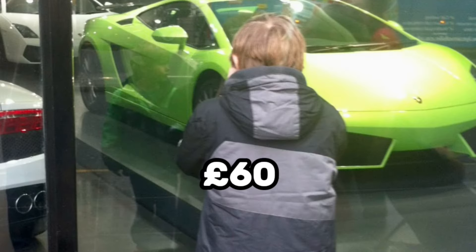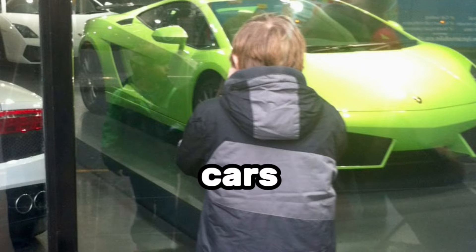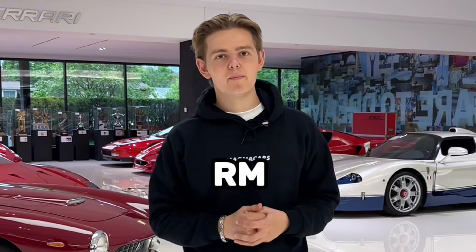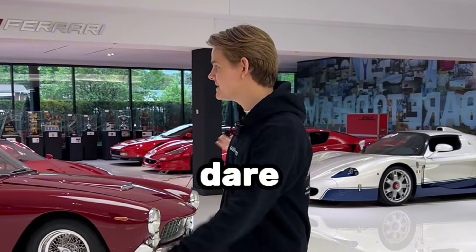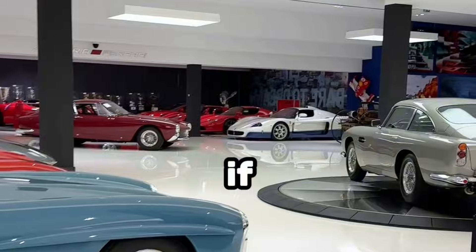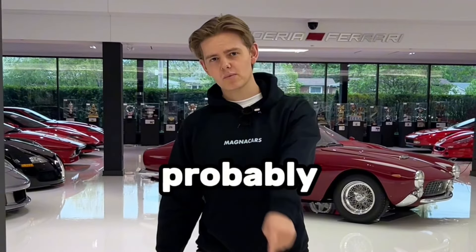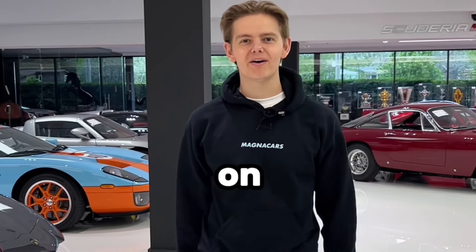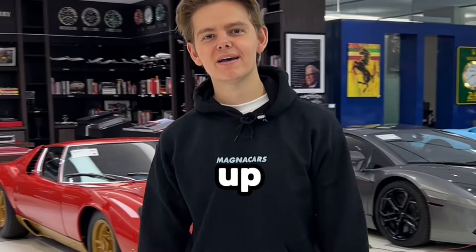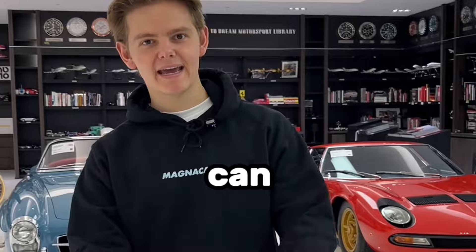When I was a kid, I couldn't afford to go to RM Sotheby's auctions and spend £60 to get in and view the cars. Now, 10 years later, I've been invited by RM themselves to come and film the Dare to Dream collection, one of Canada's best car collections. If you have a dream, which I believe you probably do, never ever quit on it. Whatever your dream is, keep going. Don't give up because you can do it.